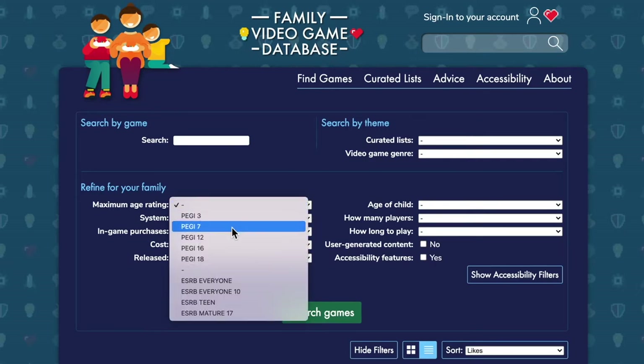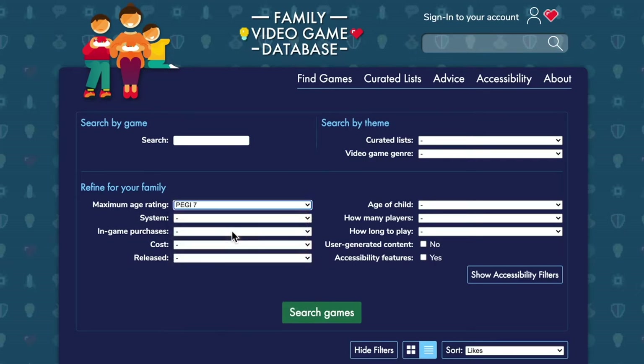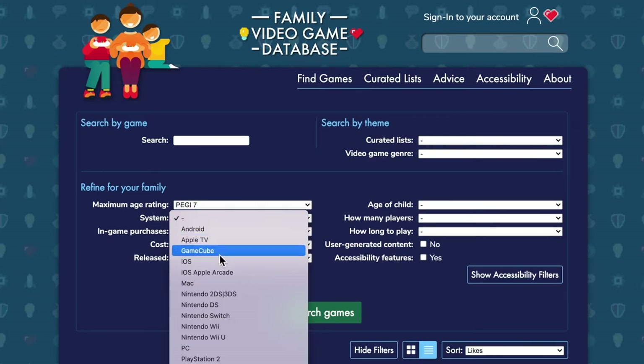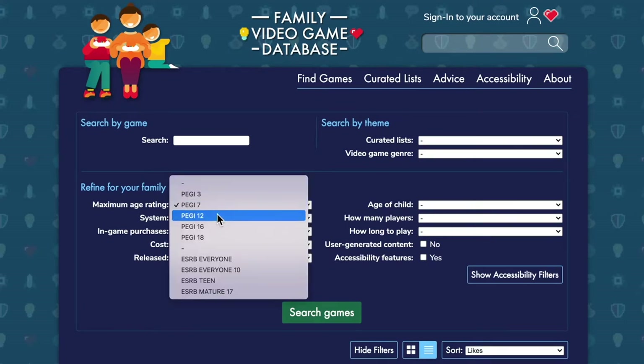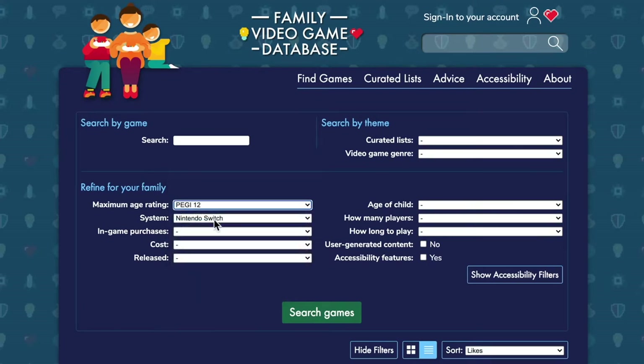A parent could come in and find games that match their family. They might start with what PEGI rating is appropriate for my child, what age rating is appropriate, what console do we have, what system do we have in the house.